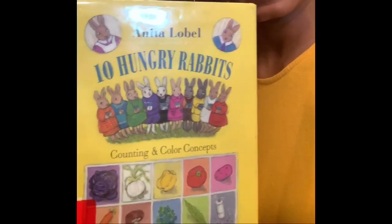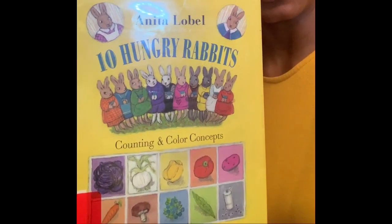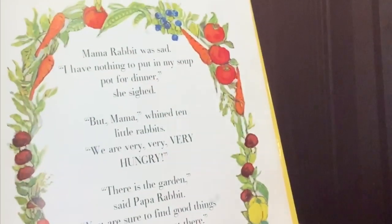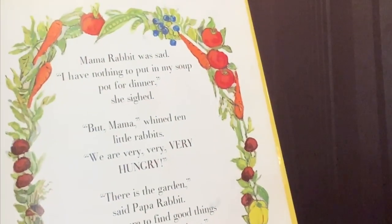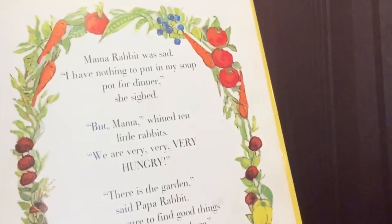Today's read is Ten Hungry Rabbits by Anita Lobo. Mama Rabbit was sad. I have nothing to put in my soup pot for dinner, she sighed.